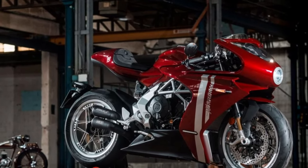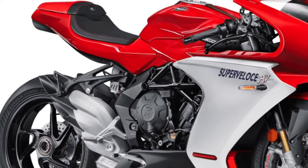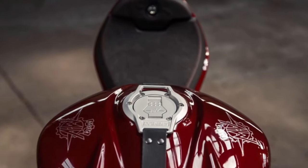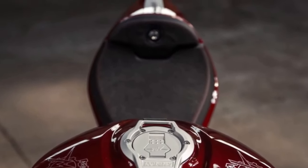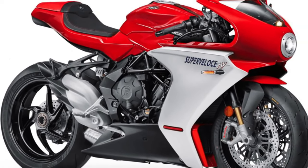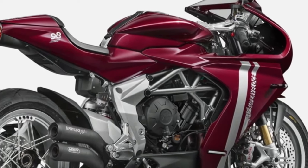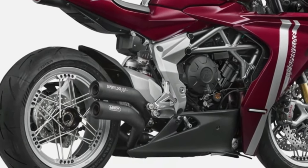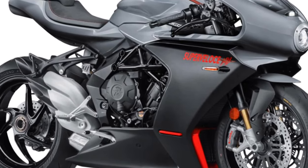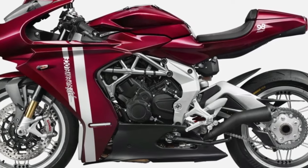Enhanced Safety Features: Safety is a key consideration in the SuperVeloce 800's design. The motorcycle comes equipped with advanced traction control, anti-lock braking system (ABS), and cornering ABS, which work together to enhance stability and braking performance. These features provide added confidence, especially in challenging riding conditions.